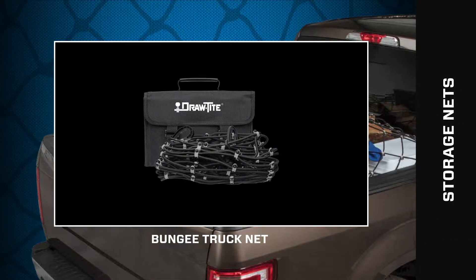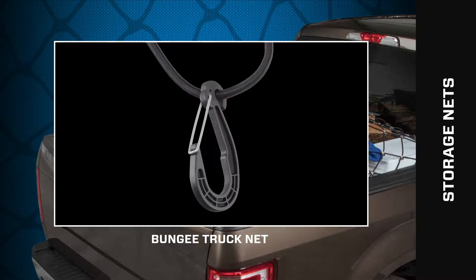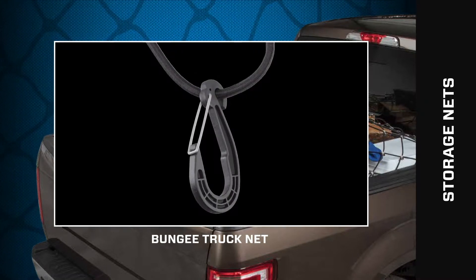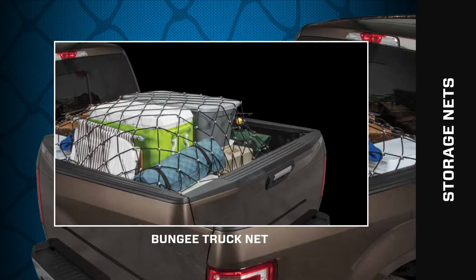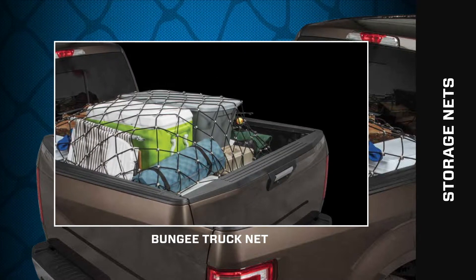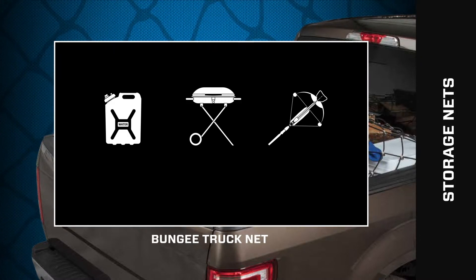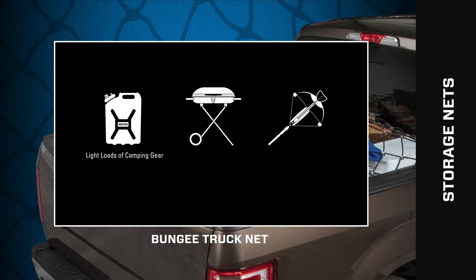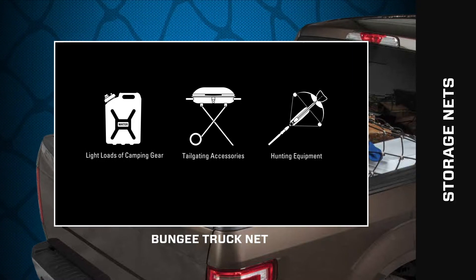With a 16 inch width by 78 inch length, the DrawTite bungee truck net includes 20 hooks to allow you to safely secure cargo or gear in the back of pickup trucks. This universal truck net quickly fits all truck beds and adjusts over almost any size cargo. This is the perfect solution for light loads of camping gear, tailgating accessories, hunting equipment, and more.